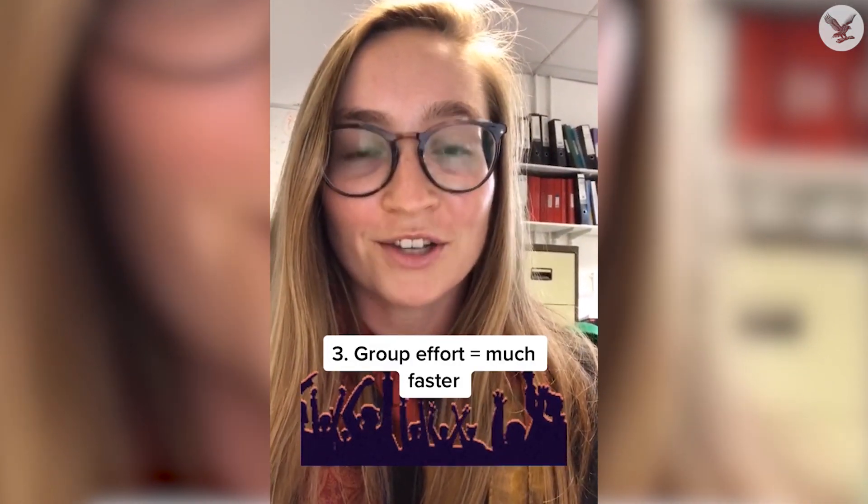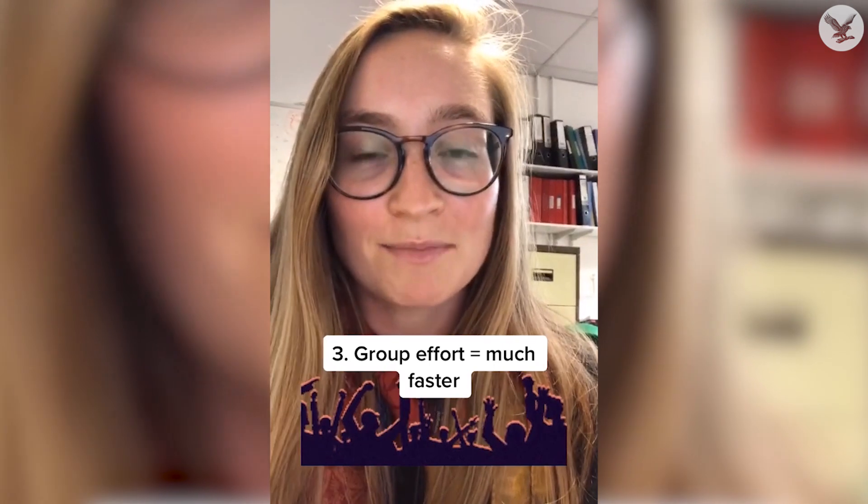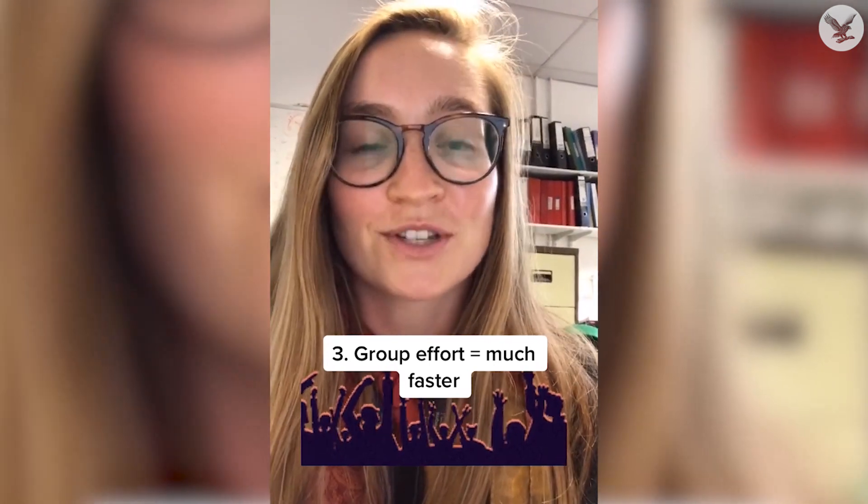Three, it's been a group effort. Usually people are working on lots of different types of vaccines, but everybody right now is just focused on COVID, so it's been much faster.